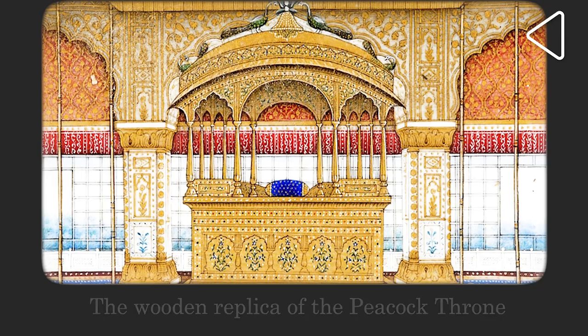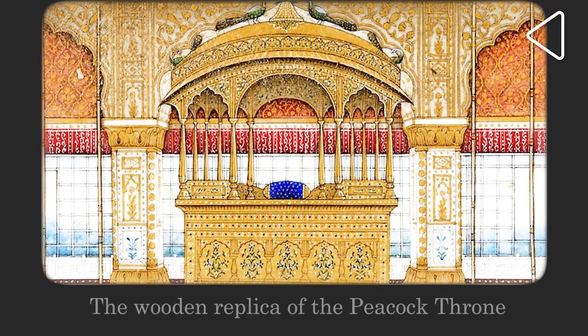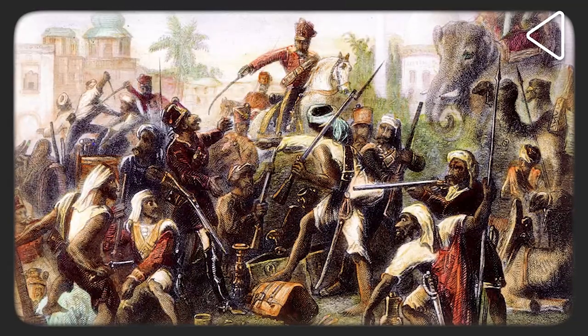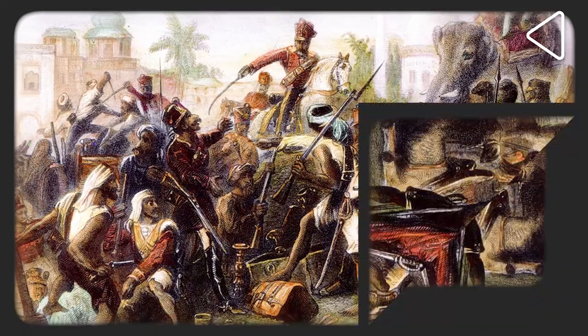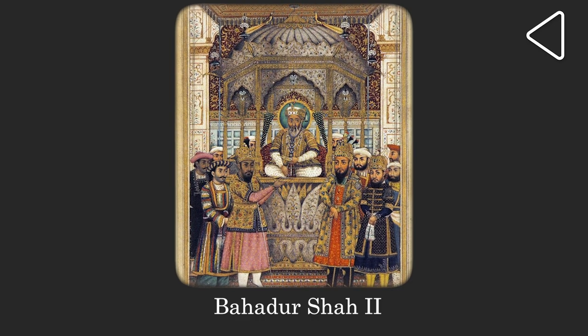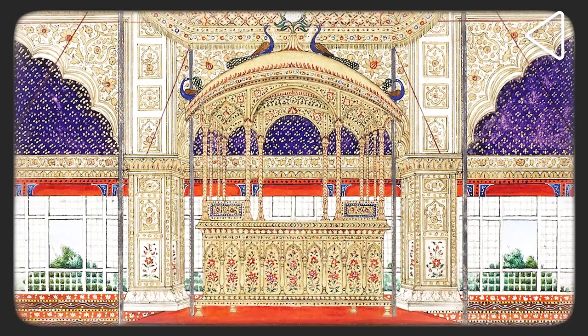Meanwhile in India, the Mughal power had diminished considerably. The repeated attacks on the Red Fort by the Marathas, Jats, Sikhs and the Rohilas had made the Mughals virtually bankrupt. With the loss of the original Peacock Throne, a wooden replica was made and painted with gold. This was used by the Mughal Emperors till the time of Bahadur Shah Zafar. Following the outbreak of the revolt of 1857, it was on this wooden replica that Bahadur Shah Zafar was proclaimed as the Emperor of Hindustan by the Indian fighters. Following the recapture of Delhi and the subsequent loot of the Red Fort, this throne was destroyed by the British forces.